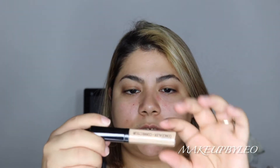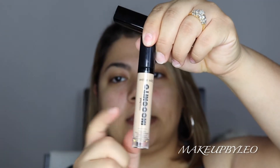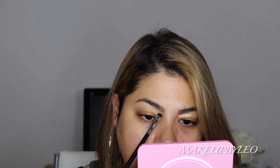To clean up my brows, I'm going in with the Wet n Wild Photo Focus Concealer in Light Beige. This is one of my favorite concealers to use. I also have the Incognito, which is also a great formula — I can still find it at Walmart. I'm using a small brush to clean up underneath the eyebrows, to carve them out. I like my eyebrows to look a little bit more cleaned up right underneath.